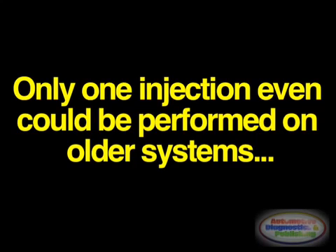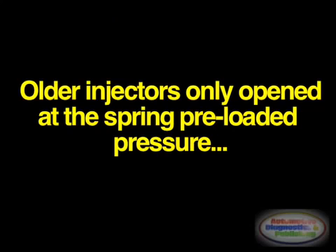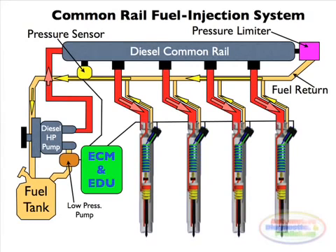They were limited in the number and timing of injection events that could be commanded during a single combustion event. For the typical distributor and inline system, the start of injection occurred at a predetermined pressure, also called pop pressure, and also ended at a predetermined pressure. This characteristic of dummy injectors in the cylinder head operated to open and close at pressures determined by the spring preload to the pintle in the fuel injector valve. Once the pressure in the injector reached a predetermined level, the pintle would lift and injection would start.